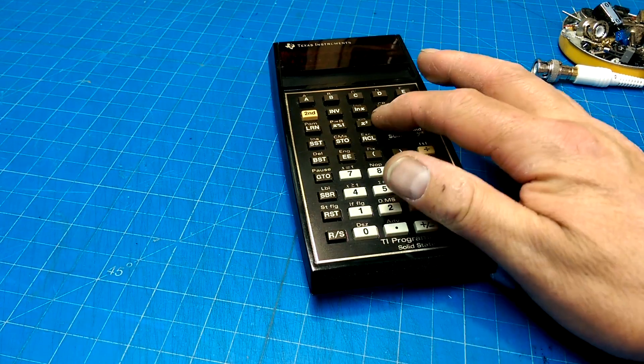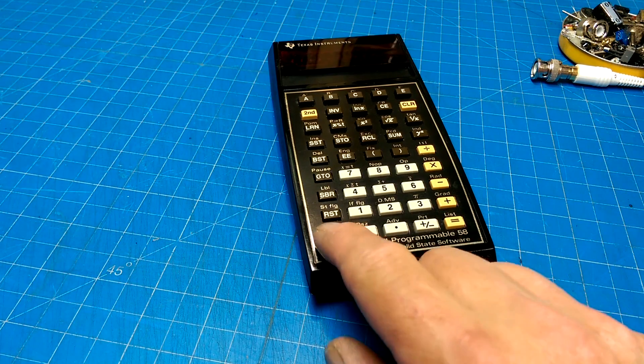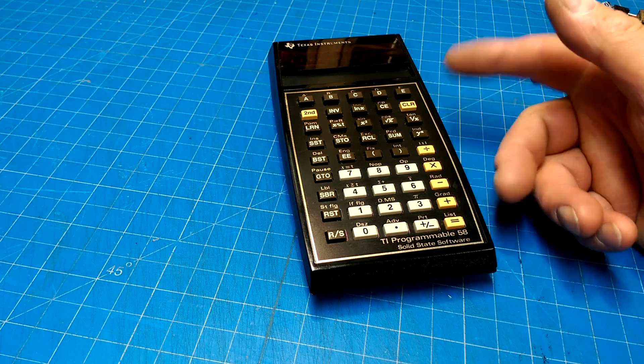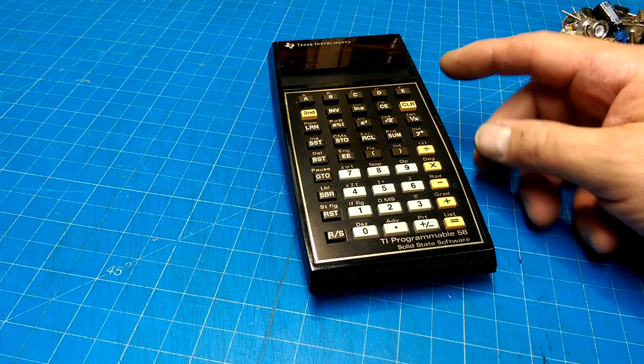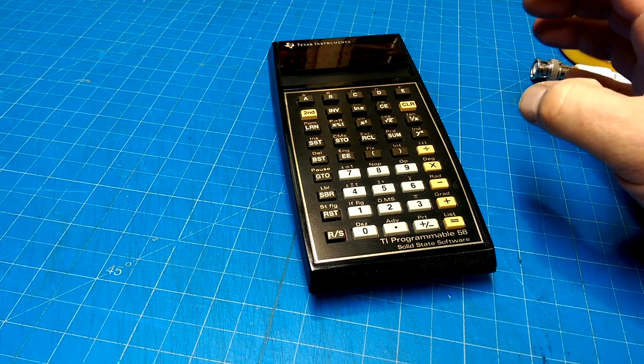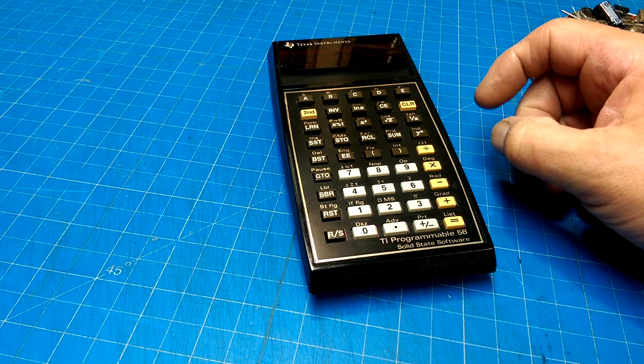This one had nice positive clicks on the buttons — you could tell when you pressed something — and it had wonderful programming capabilities. It was like a small computer, really. You could easily get a couple hundred lines of code with subroutines. It was a basic programming environment.